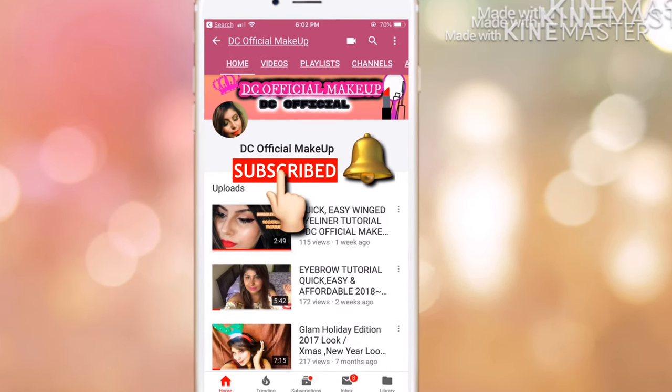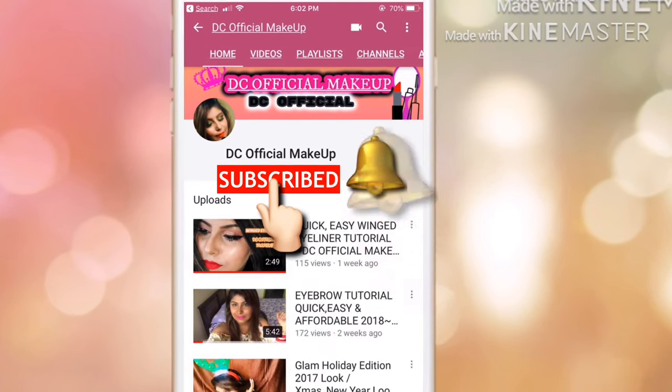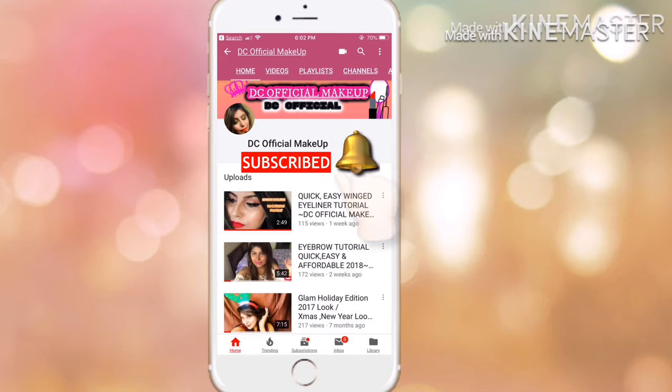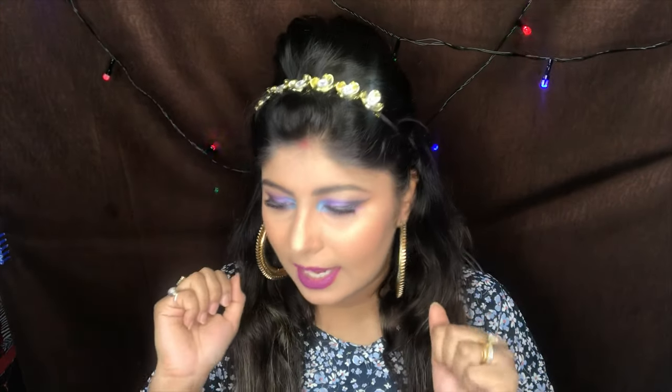Don't forget to click on the subscribe button and tap on the bell button so you get notified whenever I post new videos. Hey guys, welcome back to my channel Dami Chaudh Official, my name is Dami. Without further ado, let's get started — in today's video I did a beautiful little Nyka haul.